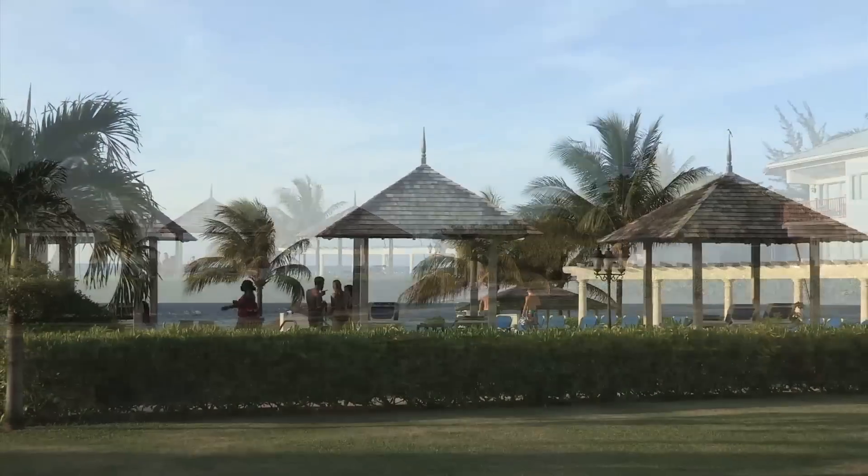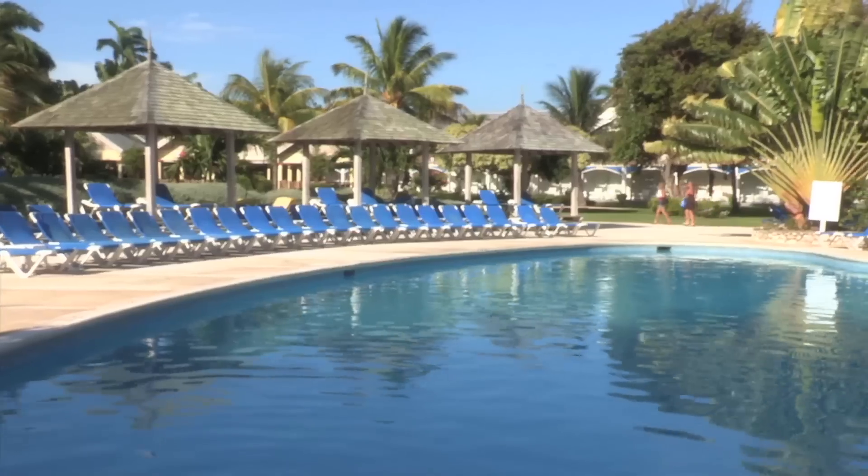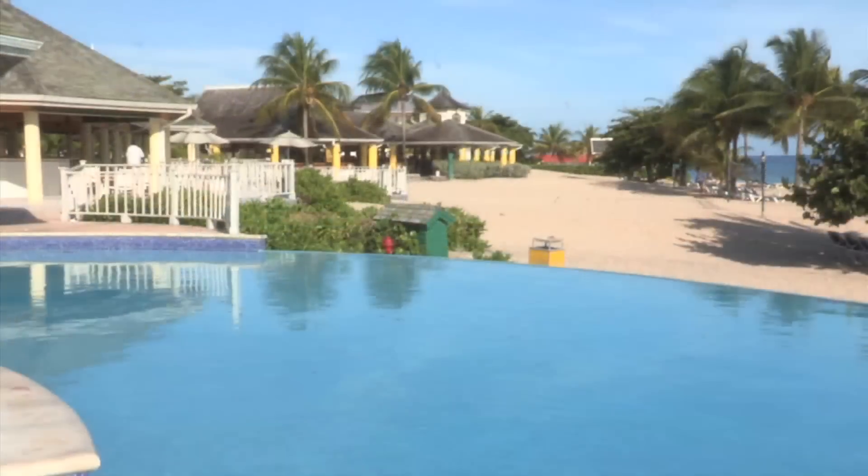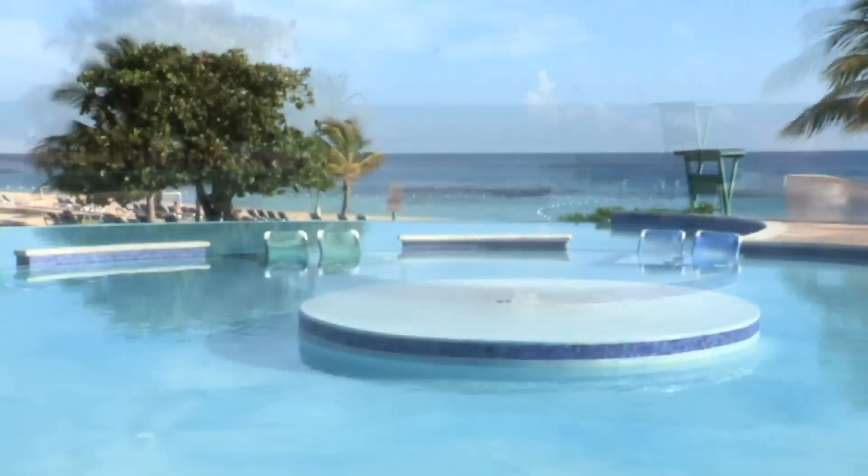Any resort that calls itself paradise needs to have at least one good pool. Breezes Runaway Bay has three. This new infinity pool, which also has a swim-up bar, is probably the best of the lot.